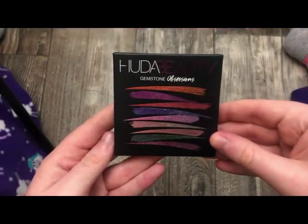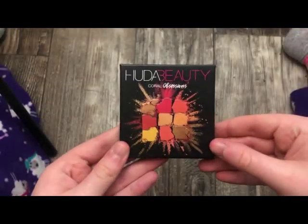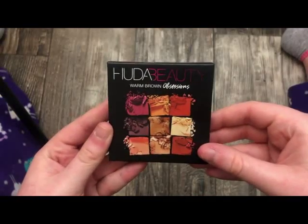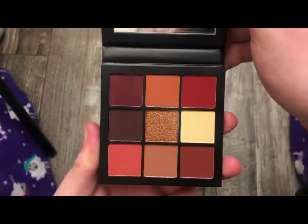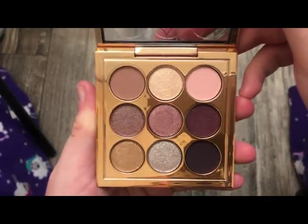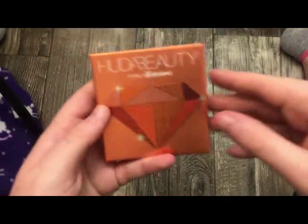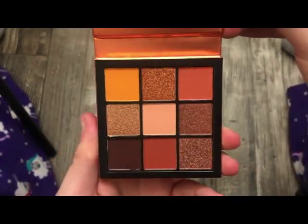This is the Huda Beauty Gemstone Obsessions Palette — this is what it looks like on the inside. This is the Huda Beauty Coral Obsessions Palette — this is what it looks like on the inside. This is the Warm Brown Obsessions Palette from Huda — this is what it looks like on the inside. I'm sure you guys have seen these. This is the MAC Aladdin Palette — really, really pretty. This is another palette from MAC — the Bloom Collection, really, really pretty. This is the Huda Beauty Topaz Obsessions Palette — this is what it looks like on the inside.